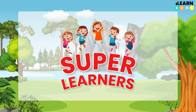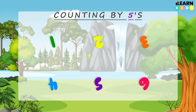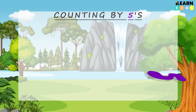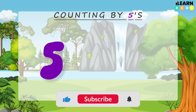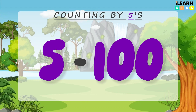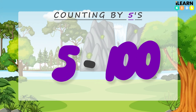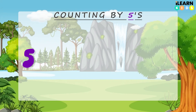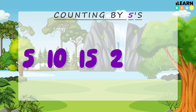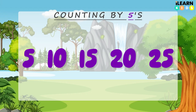Hello super learners, welcome to I Learn Kids! Are you ready to have fun with numbers? Today we're going to skip count by fives all the way to 100. Watch and listen carefully — say the numbers with me. 5, 10, 15, 20, 25. Great job!